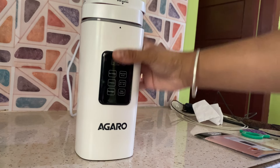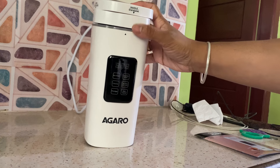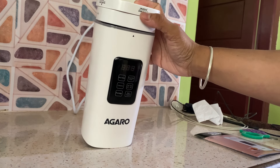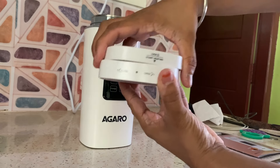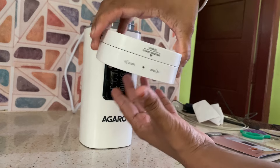It has a child lock feature. There is also a dual cap and a rotating cap design.